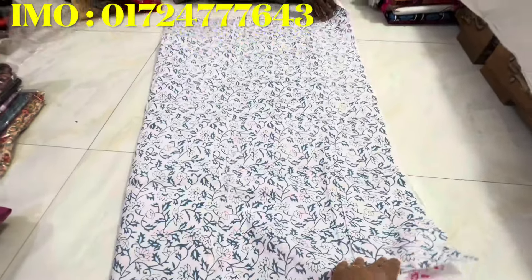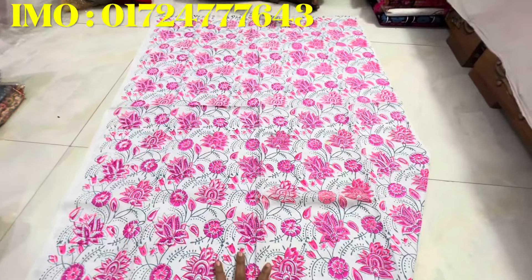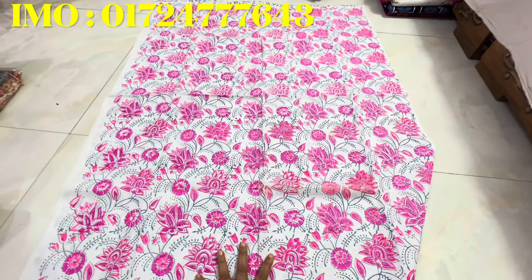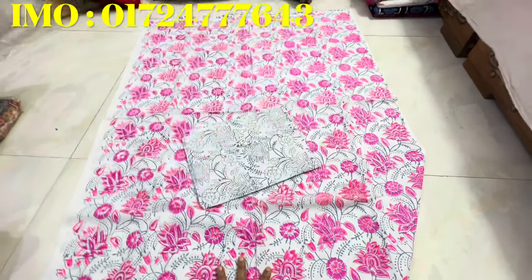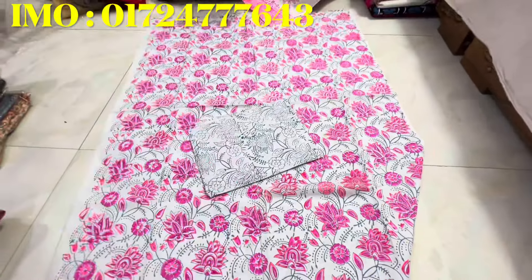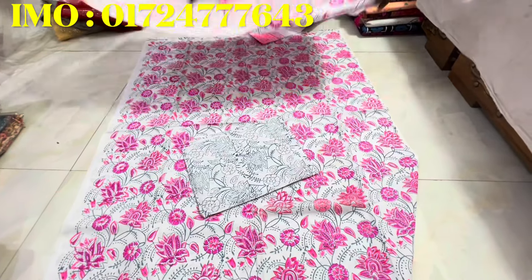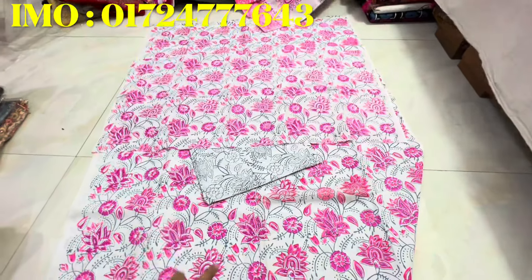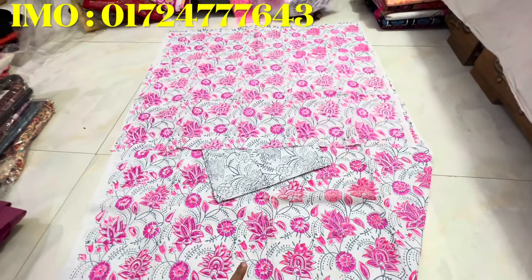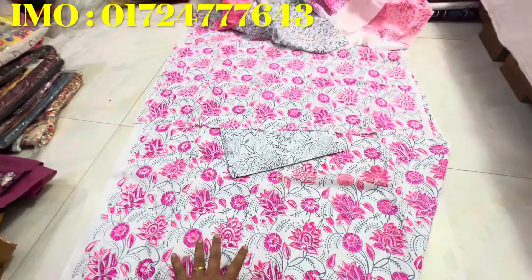Look at the product. It is a product. This is the product. You can see the product. You can see that.